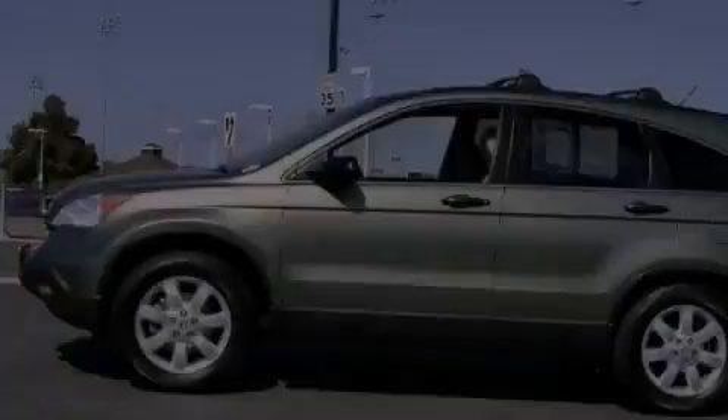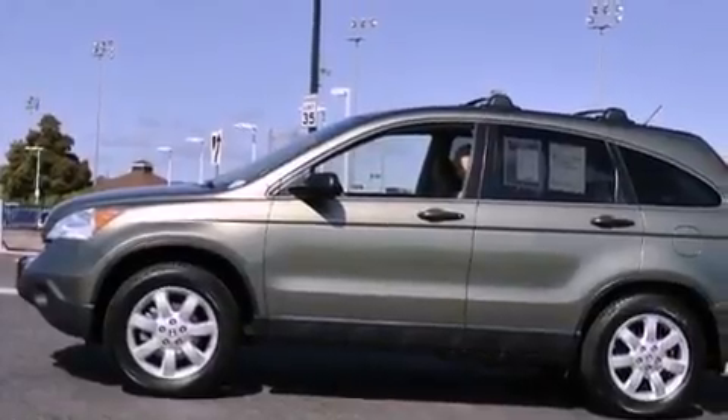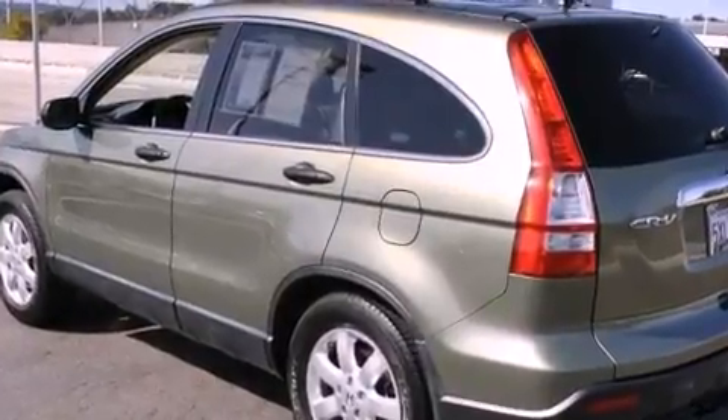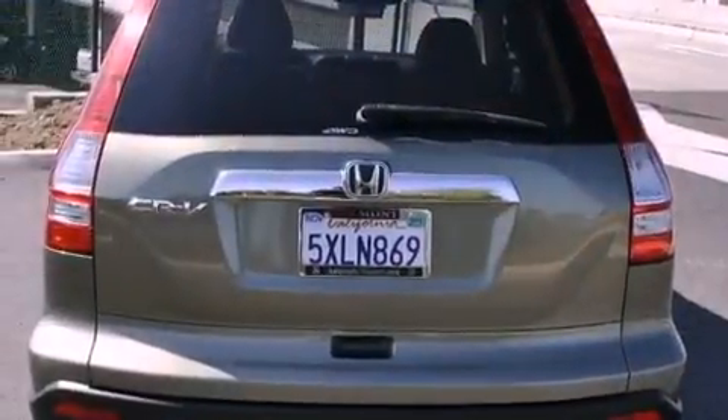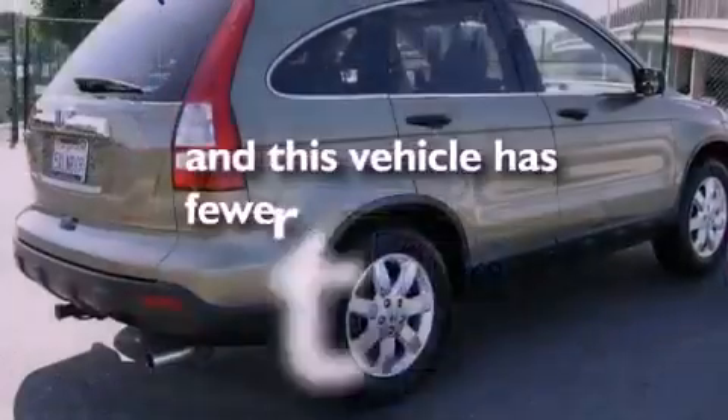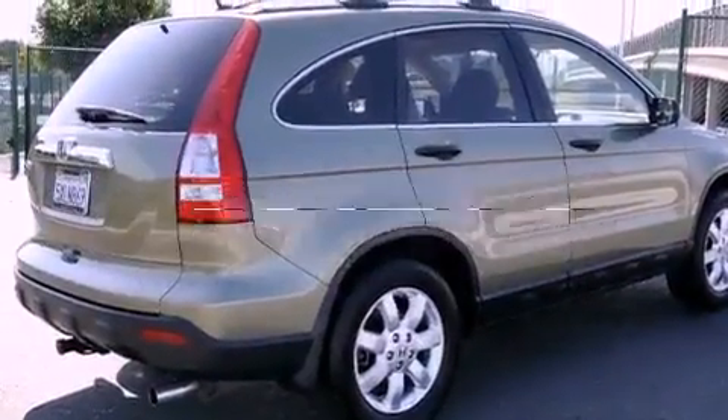Features include a power sunroof, a low-tire pressure indicator, cruise control, a CD player, a security system, a passenger side vanity mirror, privacy glass, a stability control system, and air conditioning. This automobile has fewer than 64,000 miles on the odometer.